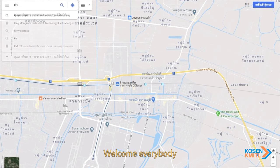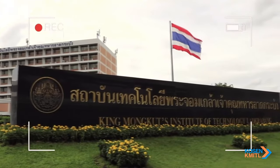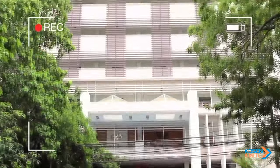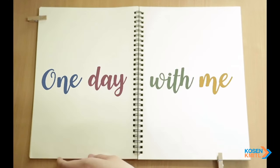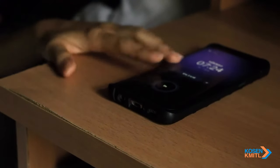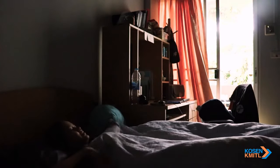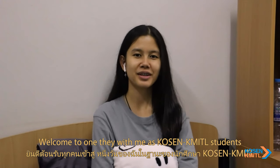Welcome everybody. Good morning everyone. Welcome to One Day With Me as KOSEN KMITL students. Today I will bring you all to know more about us. I hope you all enjoy and let's get started.